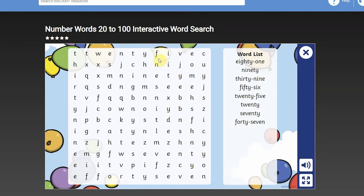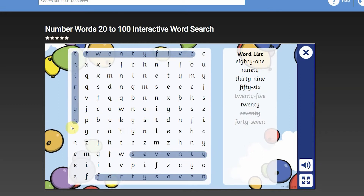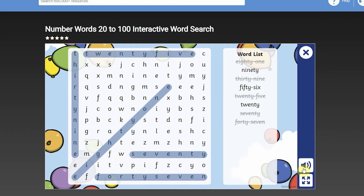Key Stage 1 children need to practice reading and recognising the number words for numbers from 20 to 100. This engaging and interactive word search enables children to become more familiar with recognising number words within 100. This word search refreshes after each play so children can use it again and again.